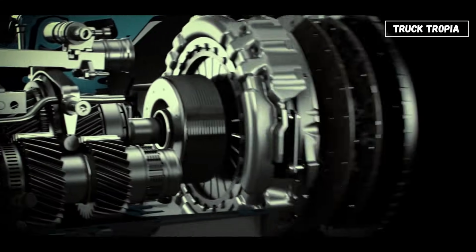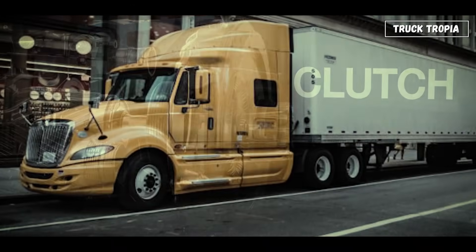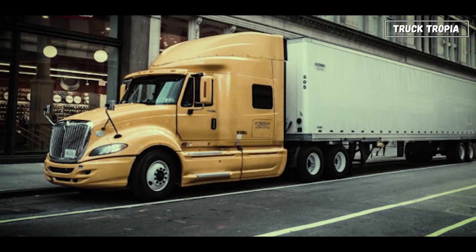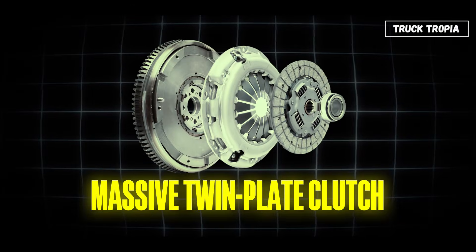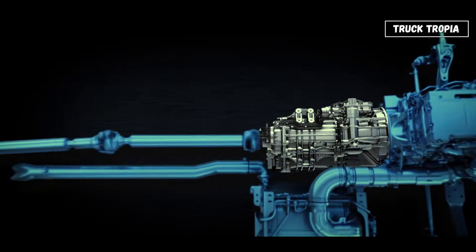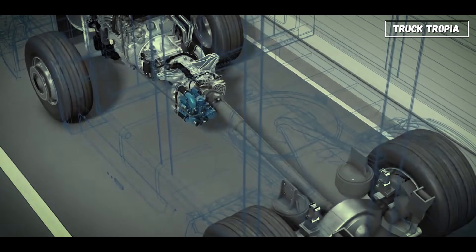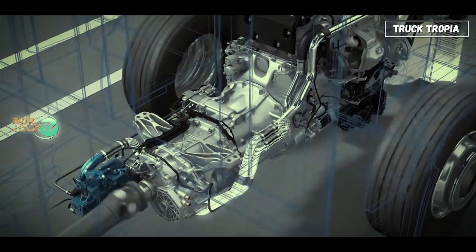The clutch connects or disconnects power from the engine to the transmission. In heavy trucks, it's not a single disc like in a car — it's a massive twin-plate clutch built to handle enormous torque. From there, power travels down the drive shaft, a long spinning tube that sends rotation to the rear axles, the heart of the truck's traction.